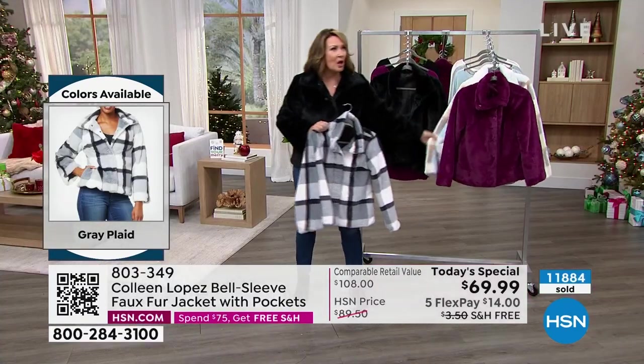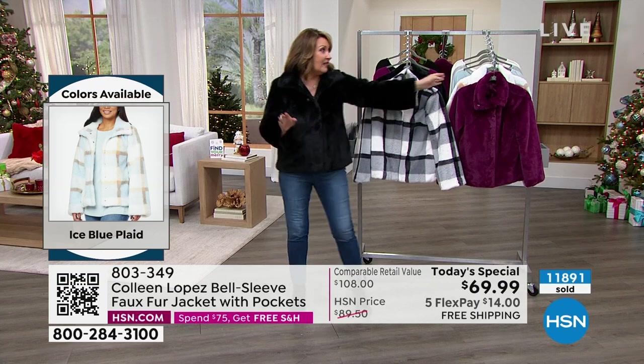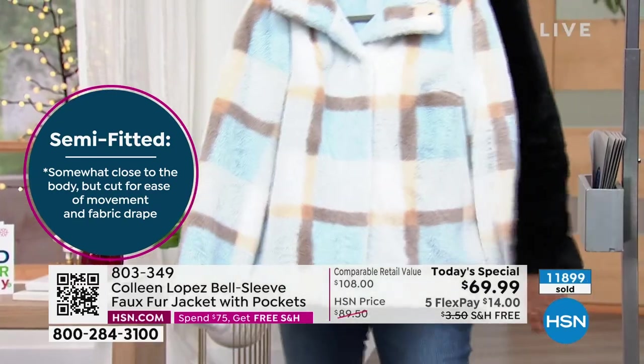So the ice blue is so limited your size might not be here, but if you can snag this one, do it because it's so darn cute. Extra small, small — just about to go is the 3X in the ice blue, but we have the others. We only had like 50 in the medium, but we have it. That blue by the way looks amazing with jeans.